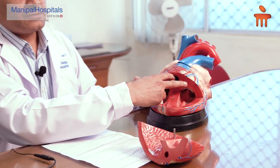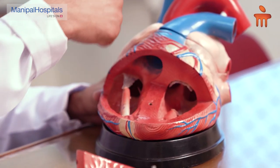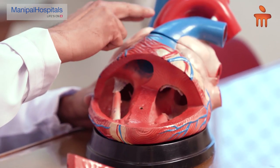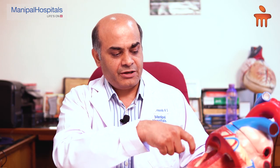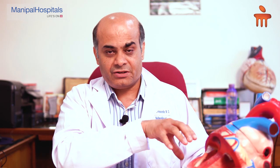As we are aware, our heart has four valves inside it. We have the top two valves which control the blood flow going out of the heart, like the aorta and pulmonary artery. We also have two more valves inside the heart between the upper and the lower chambers. They are called atrioventricular valves.